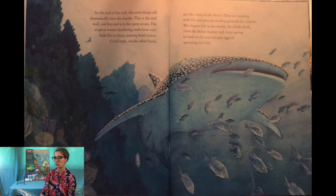At the end of the reef, the coral drops off dramatically into the depths — this is the reef wall and beyond it is the open ocean. The tropical waters bordering reefs have very little life in them, making food scarce. Coral reefs, on the other hand, are like oases in the desert, teeming with life and providing feeding grounds for visitors. The largest fish in the world, the whale shark, visits the Belize barrier reef every spring to feed on the microscopic eggs of spawning reef fish.